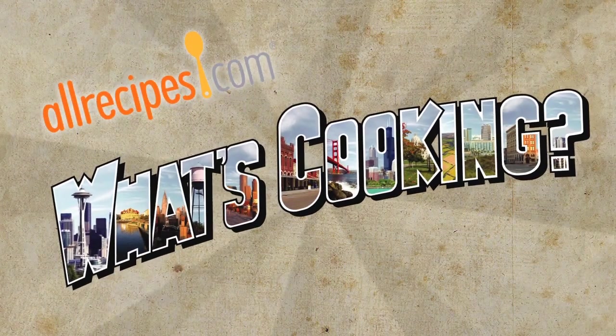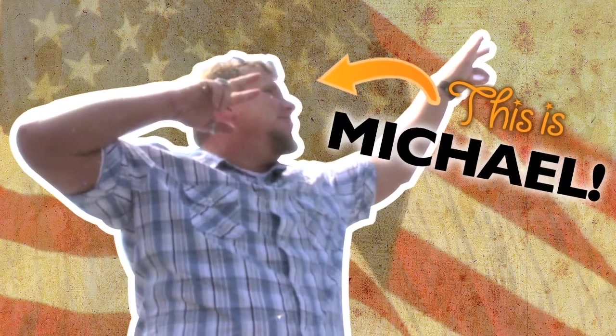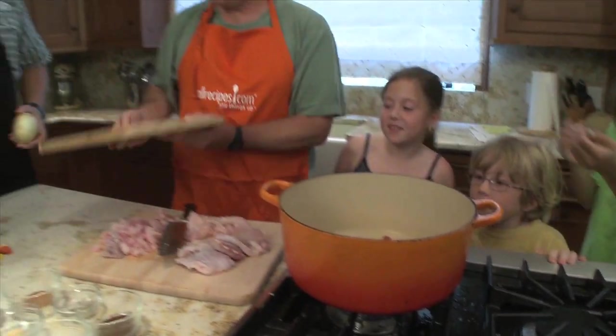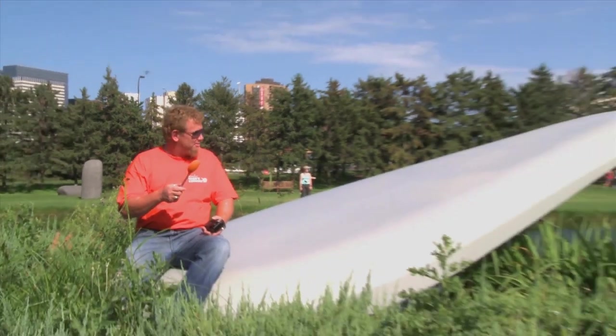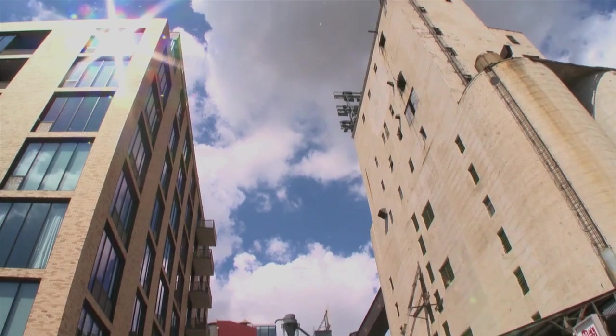Welcome to another episode of What's Cooking. Join me as I travel the country learning the tips, tricks, and stories behind the recipes and home cooks that make up the world's number one food site, allrecipes.com. This week we're in Minneapolis, Minnesota — this mill city once produced 10 percent of the nation's flour.